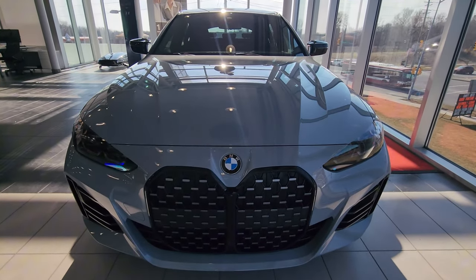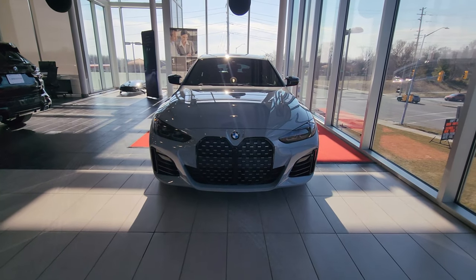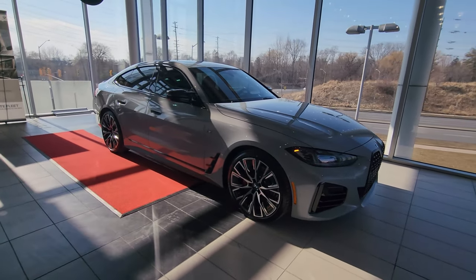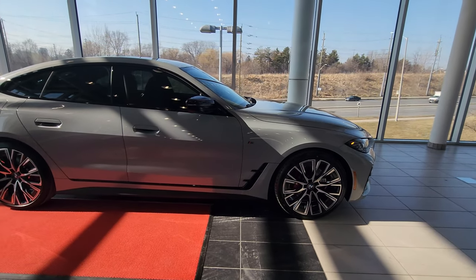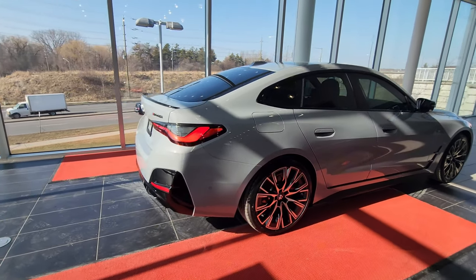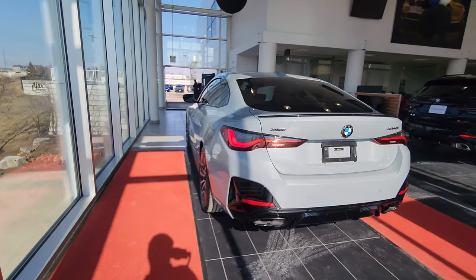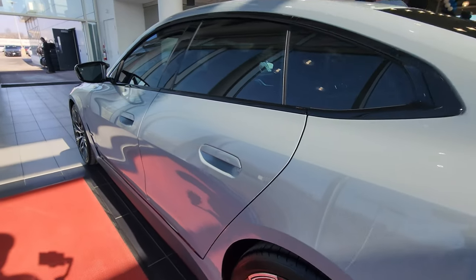When you get the Brooklyn Gray Metallic, it always comes paired with the Tacora Red Vernasca leather. Of the 300 units available, there are 75 in this configuration. In Canada, we are unable to get the gas-powered 4 Series Grand Coupe unless it's a special edition such as this one. Back in 2022 we had the Individual Edition, which was a similar idea. Otherwise, we can only get this car in Canada as an i4, so it's very special.